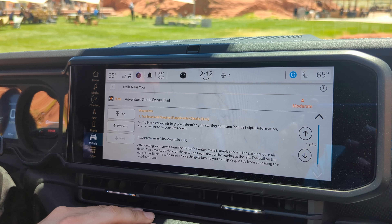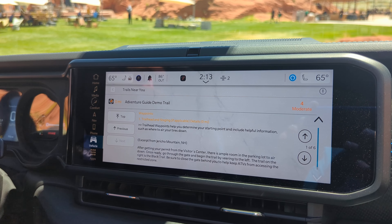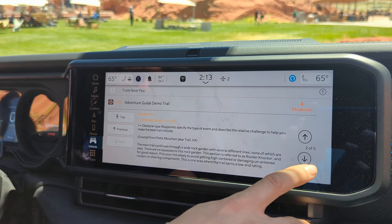Then there's the waypoint section, with a detailed description and the mile marker for every single waypoint along the trail.